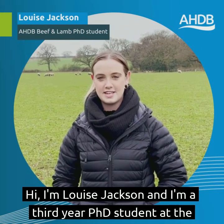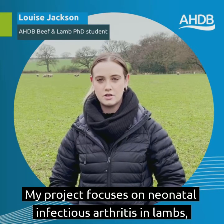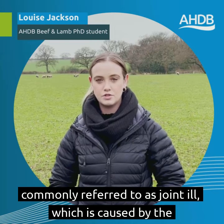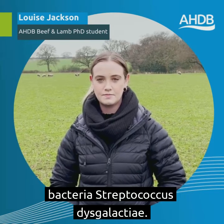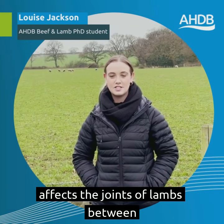Hi, I'm Louise Jackson and I'm a third year PhD student at the University of Liverpool, co-funded by AHDB Beef and Lamb. My project focuses on neonatal infectious arthritis in lambs, commonly referred to as joint ill, which is caused by the bacteria Streptococcus dysgalactiae.